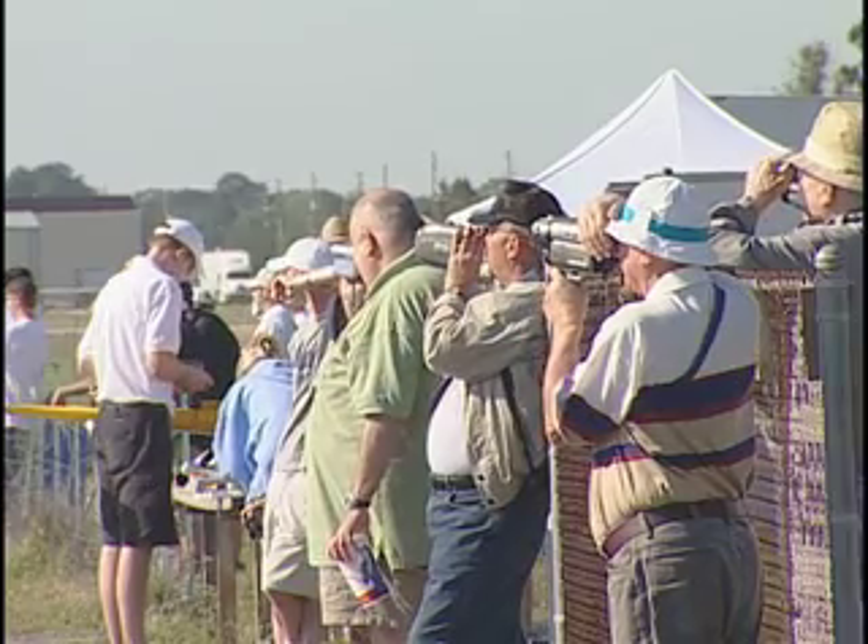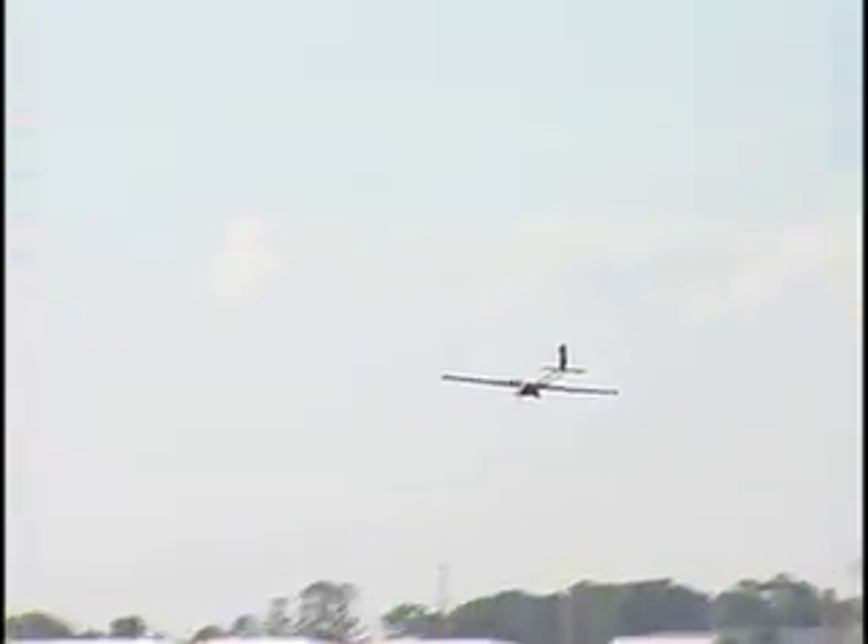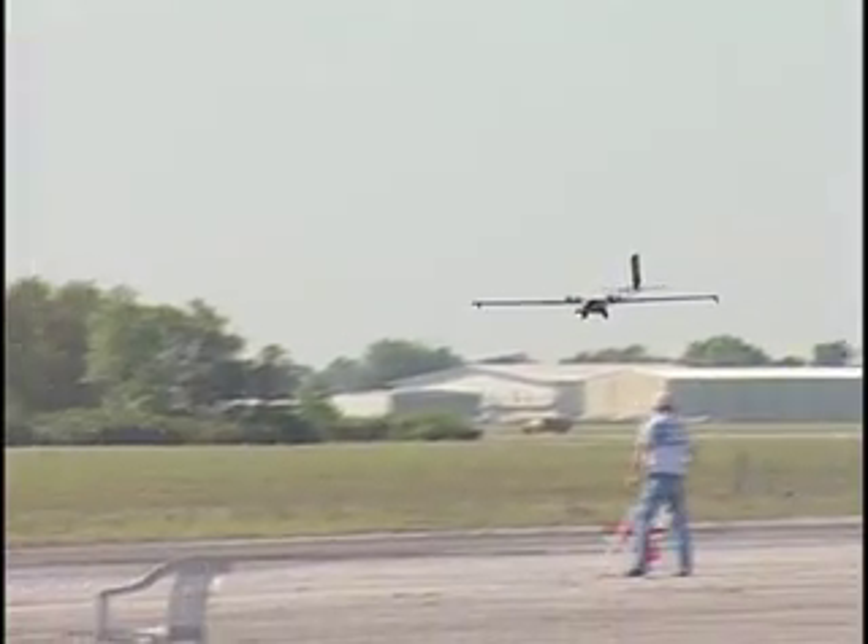That's a nice flight, man. Go farther, go farther!